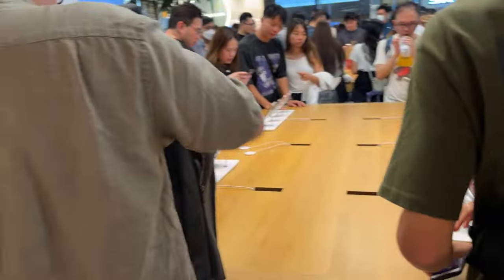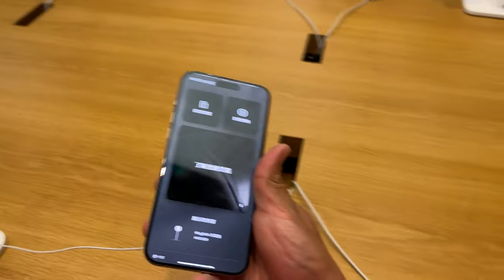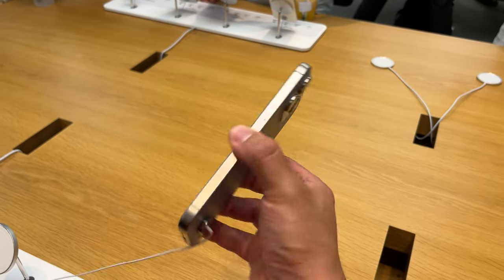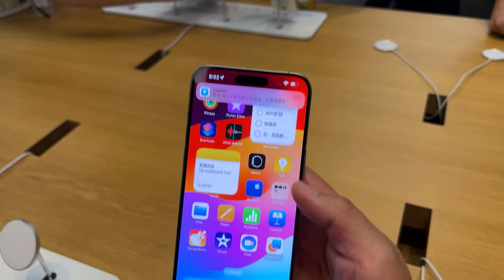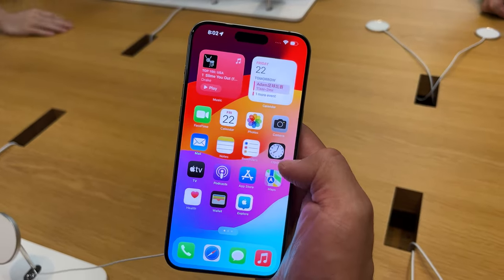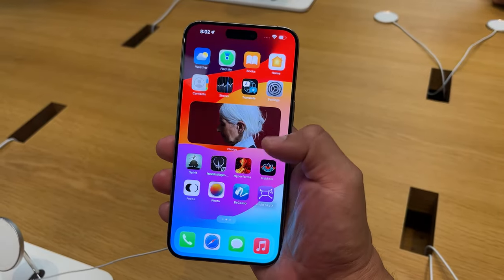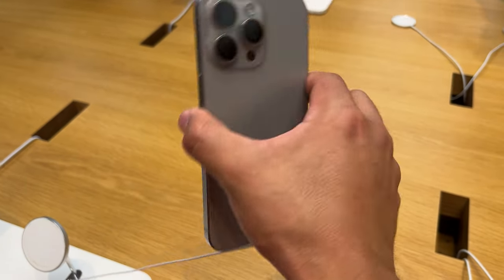I'm going to try to get my hands on one of them — I already did a quick hands-on earlier. There it is, there's my baby. It's arriving to me in around 10 days' time. Natural titanium, A17 Pro processor. This one's in English — nice. Most of the phones here in Hong Kong are always set to Chinese, but I know how to quickly switch them back to English. So here's my second look at the natural titanium here on Frankie Tech.